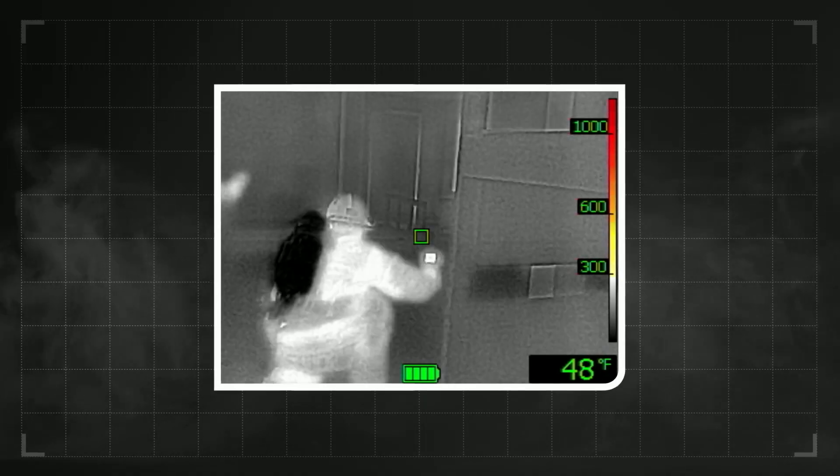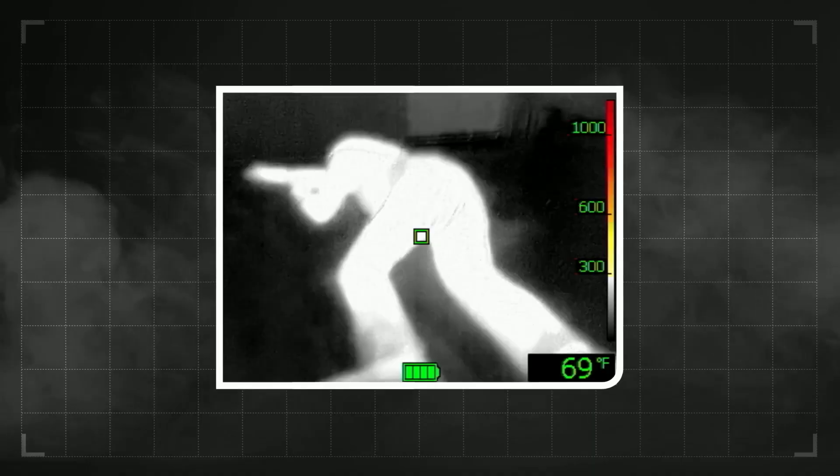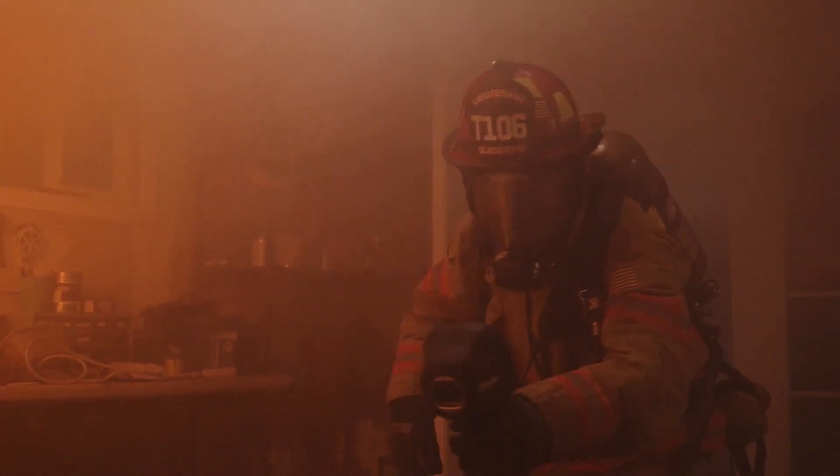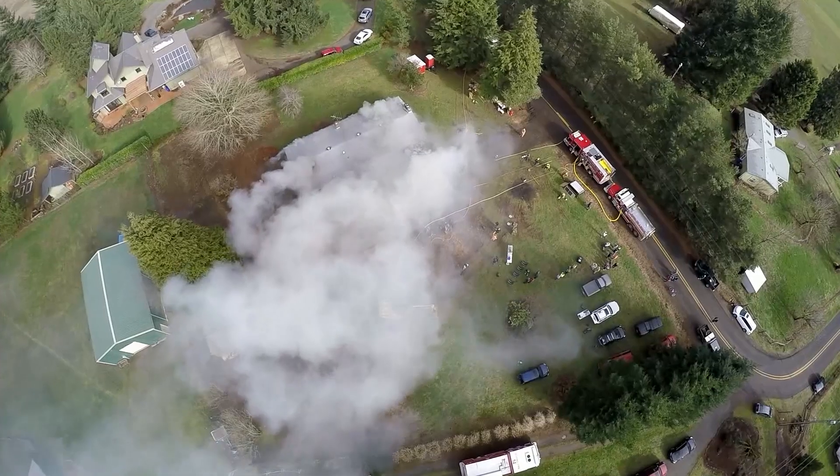Let's drill down on a typical fire scene — how do you use the TIC tactically? The first procedure is to try and locate the seat of the fire if that's the main objective. If the main objective is search and rescue, we're rapidly searching every room until we come across what would look to be a person, an animal, or worst case, another firefighter we may need to rescue. In all cases, we use the thermal imaging camera to see in areas where we can't see — when the entire room or building is full of smoke.